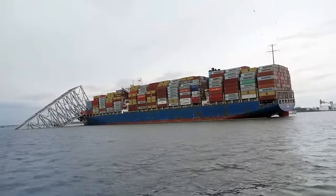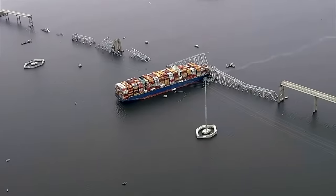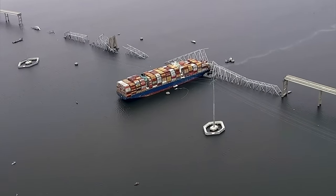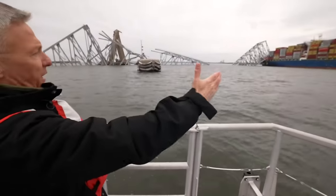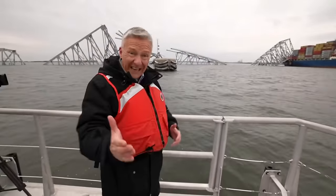The Army Corps of Engineers will have a lead role in clearing and reopening America's ninth busiest port. The challenge: they need to clear a 700-foot stretch to allow ships to get in and out.